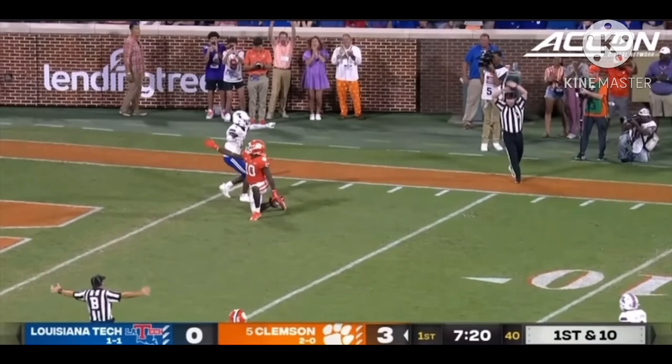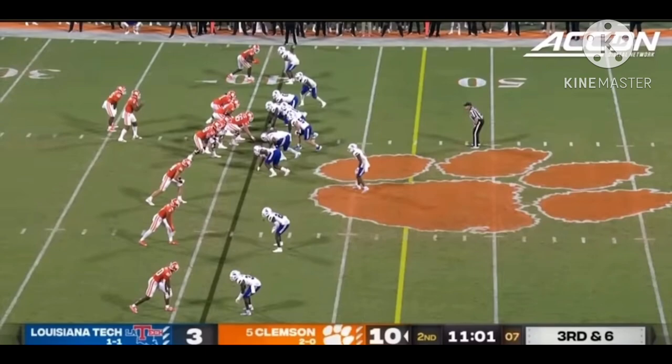On play action, plenty of time, great protection. Throwing long, and a diving catch on that far sideline — a 41-yard gain.